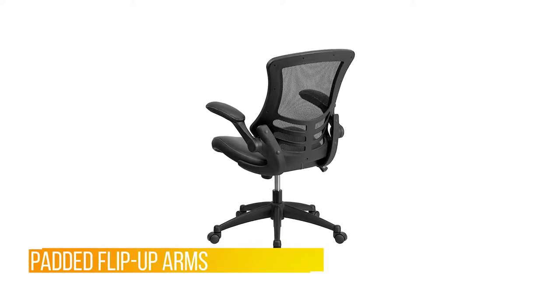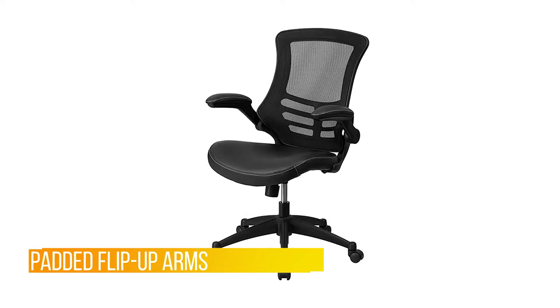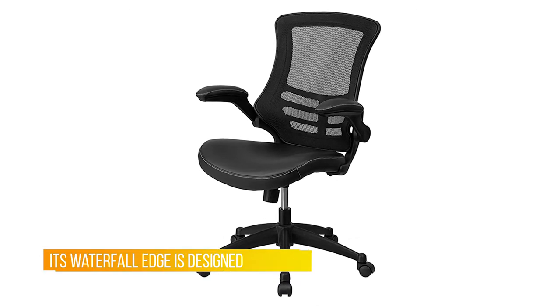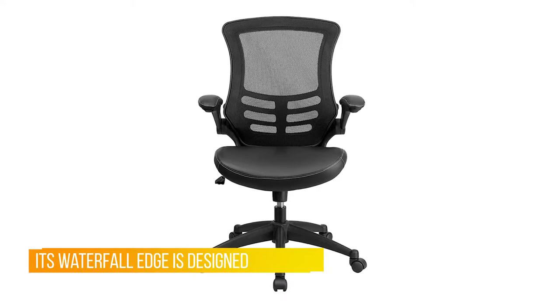The swivel seat is padded with three inches of CA 117 fire-retardant foam and covered with black leather upholstery. Its waterfall edge is designed to relieve pressure and promote healthy blood flow to the legs.